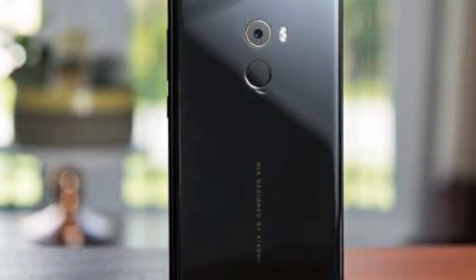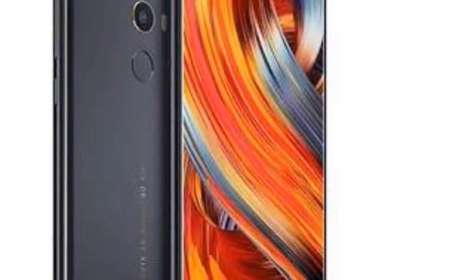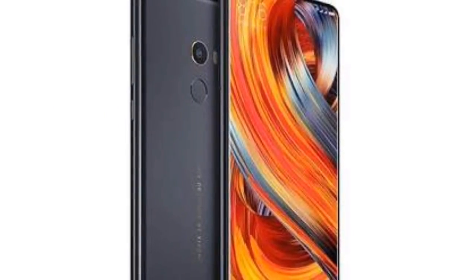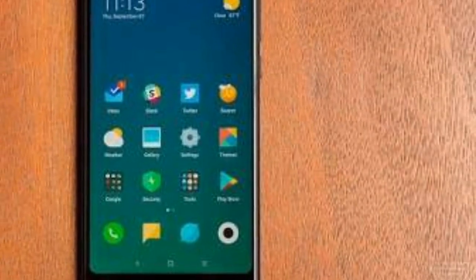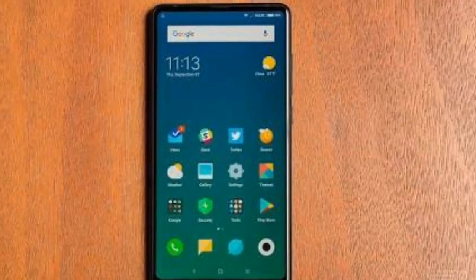It has a very good display. There is no dual camera, but the main camera is very capable — it is 12MP and also has OIS support. The front camera is also very good. If you look at the phone, you can see it.